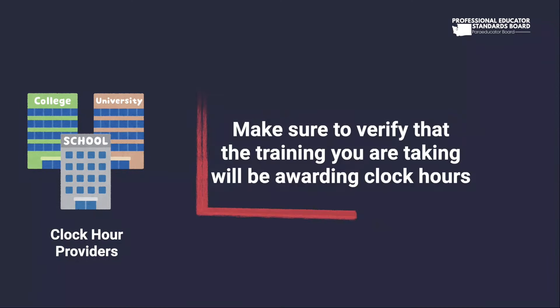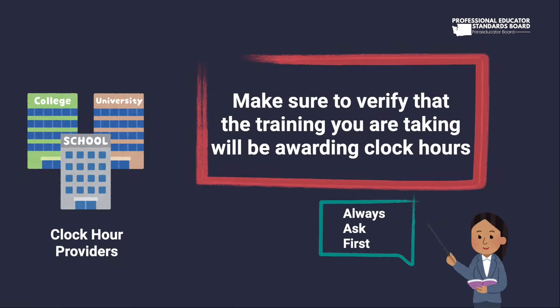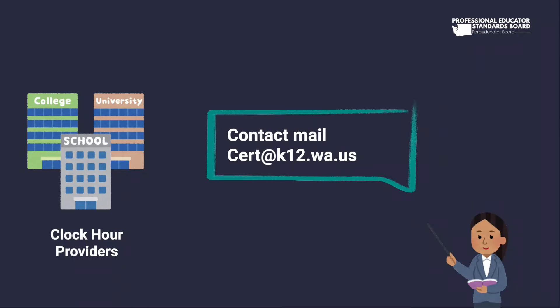Some approved providers may offer training that does not count toward clock hours. Make sure to verify that the training you are taking will be awarding clock hours. One way to know for sure is to ask the provider ahead of time if the training will be awarding clock hours and providing clock hour documentation. If you are still unsure, contact cert@k12.wa.us.